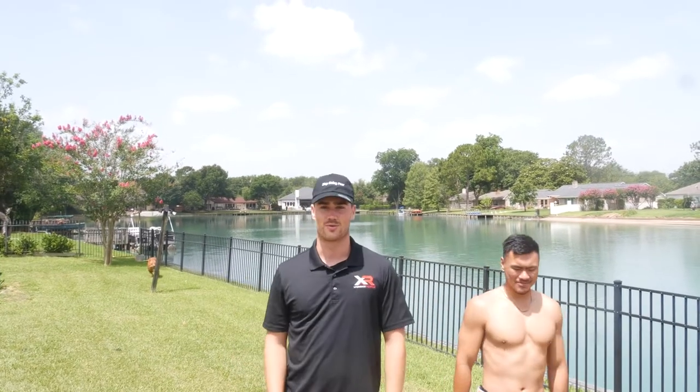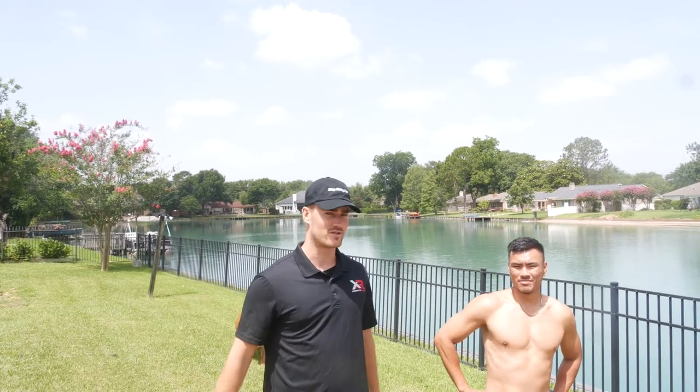Episode two. To recap, gonna go make some money. This is my good buddy Adrian, met him through Closer Cartel. Shout out to Luke Alexander for making that amazing program. Working for a general contractor, mostly focusing on roofing and storm restoration. I have two jobs going on today and we're gonna go check them out.